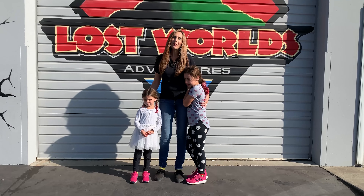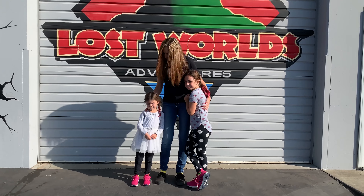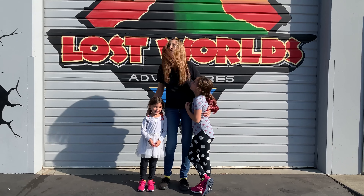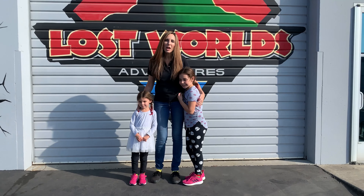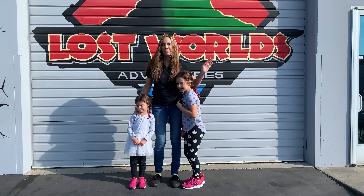We just finished up here at the Lost World in Livermore. We had so much fun. How much fun did you guys have? A lot. So much fun. You guys have to come check it out. We'll put all the information below, and we'll see you next time on Knowing the 925. Bye!